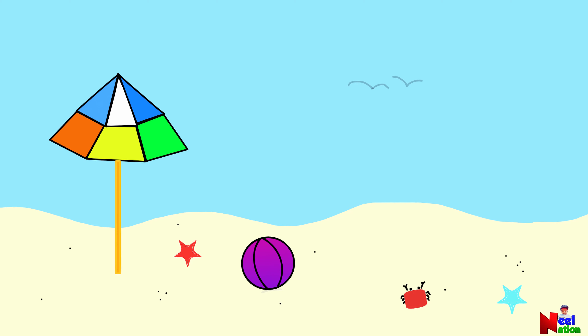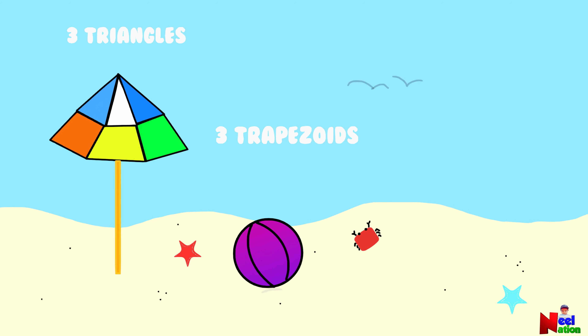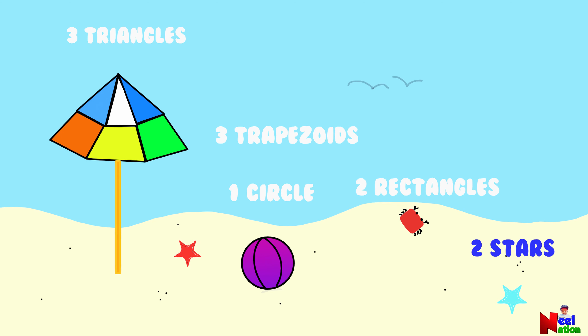What shapes do you see in this picture? I see three triangles. I see three trapezoids. What other shapes do you see? I see one circle. I see two rectangles. And two stars. Great job!